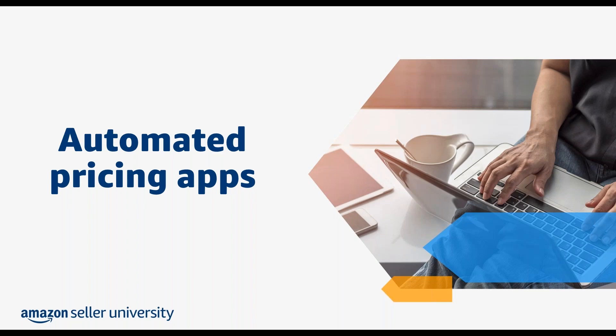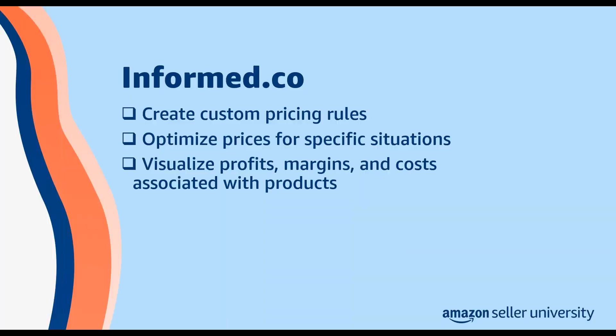Today we'll cover informed.co, repriceit, and Seller Engine as examples of apps in the pricing category. Informed.co provides sellers with both predefined and customizable pricing rules. You can use informed.co to create rules that price your products using the offers of other FBA or MFN sellers. You can also create rules to optimize prices when there's no featured offer for a product or when you're the only seller who lists a product in the Amazon store. Informed.co provides pricing data and filters, and can help you visualize the profits, margins, and costs associated with a product, making it easier to identify both high and low performing listings.